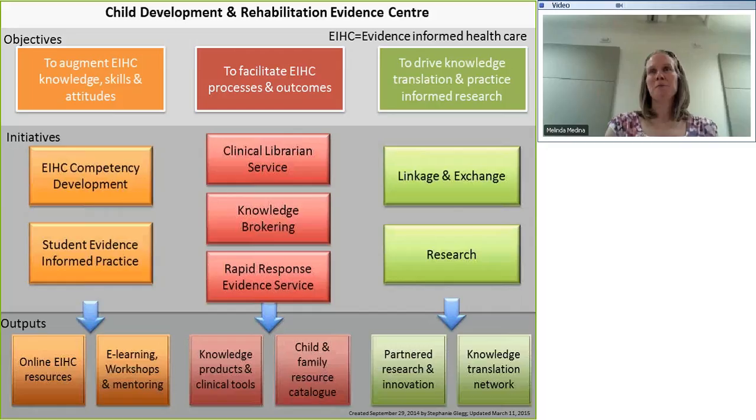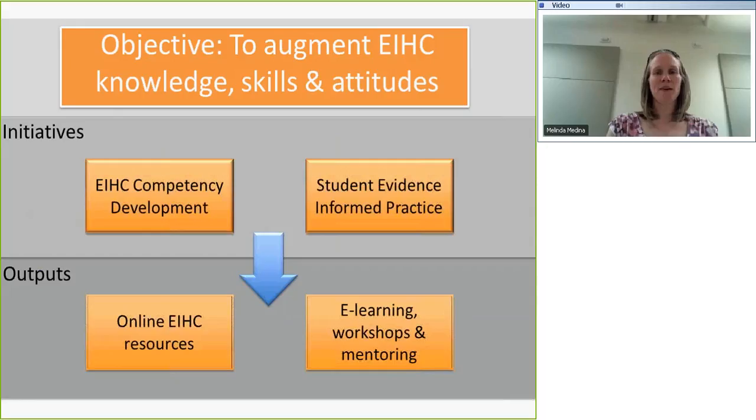This is the bottom half of the model — the orange stream. We have three objectives at the Evidence Center. The first is to augment evidence-informed healthcare knowledge, skills, and attitudes — building competencies. We do this for clinicians, leaders, and knowledge brokers within our center, and we have a separate stream for students who are on fieldwork placements at our site.